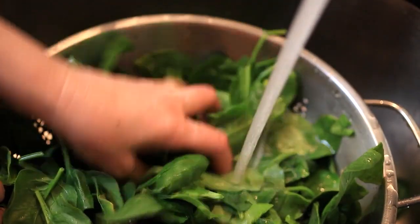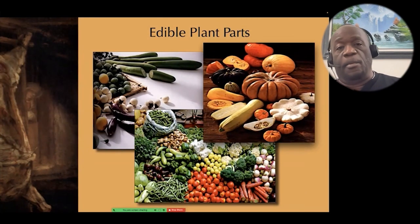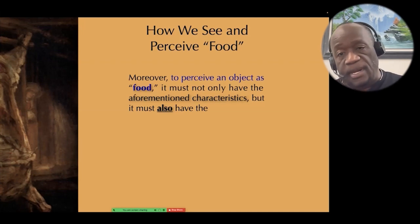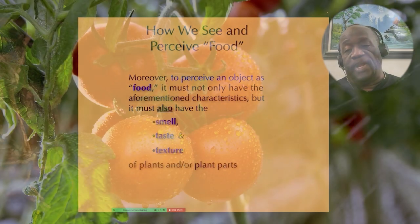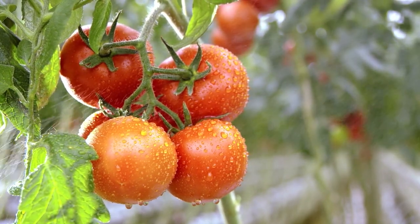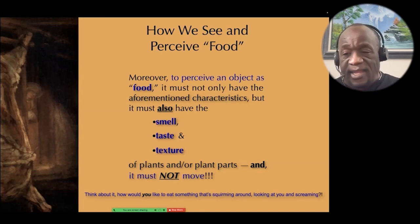Edible plant parts are smooth-edged, brightly colored, and discreetly shaped. In addition to visual characteristics, for an object to be perceived as food it must also have the smell, taste, and texture of plant parts. And very importantly, it must not be moving — nobody wants the food on their plate squirming around, looking at them, and screaming. That is just a hideous idea.